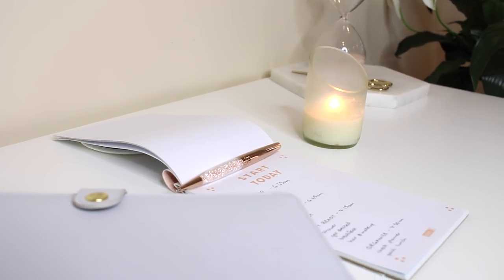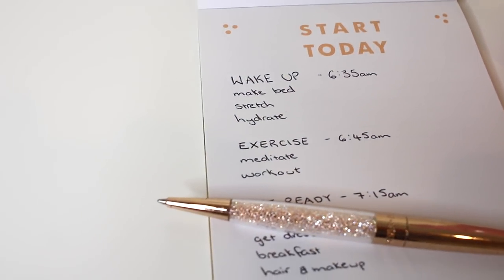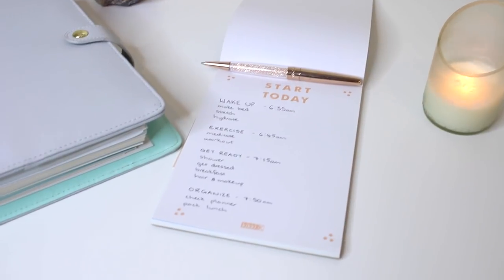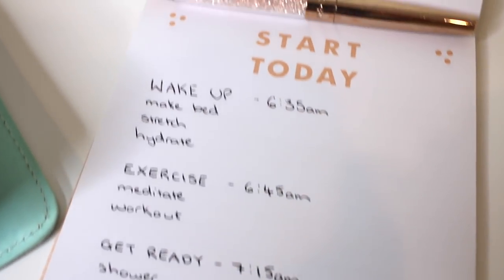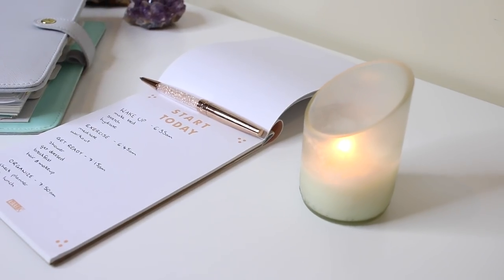Perhaps you wake up at 6:35, and waking up involves a couple of things such as making your bed, doing some stretches, and also hydrating. Then you might want to exercise at 6:45, and that could include even five minutes of meditation, just to exercise your mind, and then work out for perhaps 20–25 minutes. Then getting ready could include showering, getting dressed, having breakfast, doing your hair and makeup. And then it's time to get organised, which involves taking your planner and also packing your lunch and bag. You might want to write this down and have it displayed on your bedroom door, or at the back page of your planner, just until you get into the habit of spending your time consistently each morning doing those tasks and timing yourself per task.